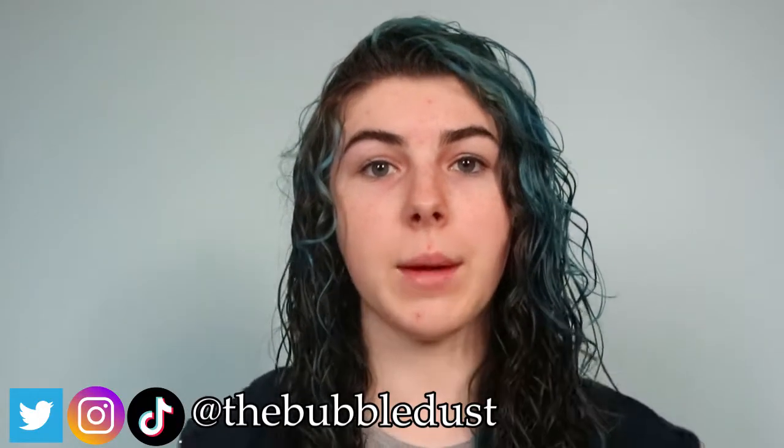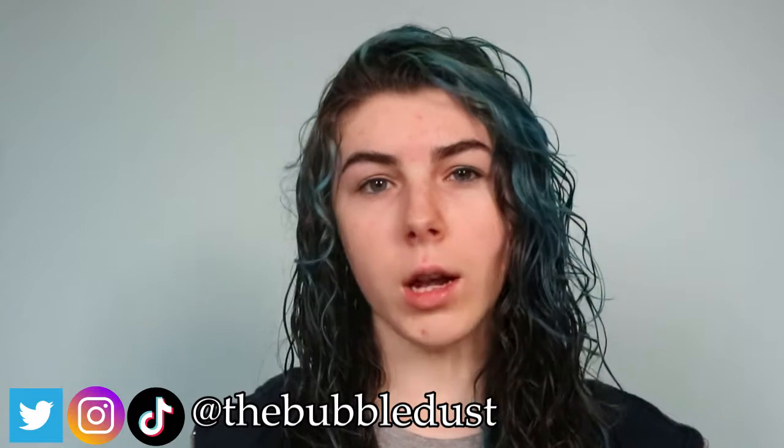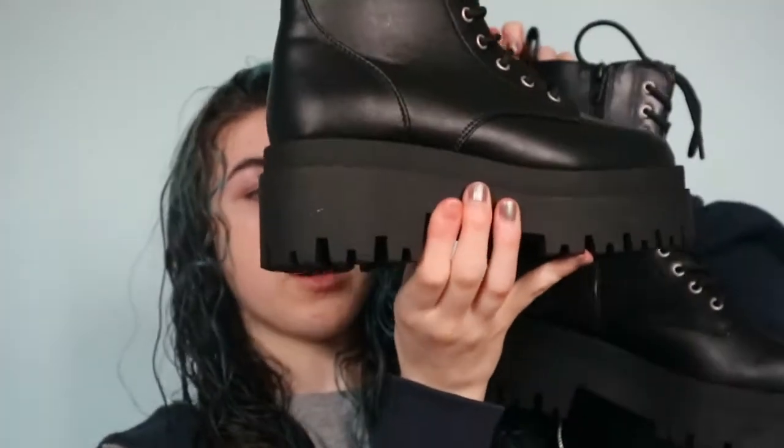Today I'm filming a mini try-on haul. These boots are from H&M — they're just these chunky black boots with a chunky sole and a little bit of a bigger heel, so they're quite chunky boots. They also make me taller, which is good for my five-foot-two self because I like being taller — it makes me feel more powerful.